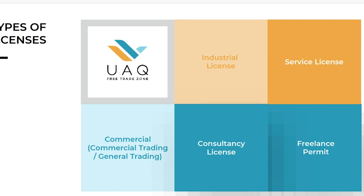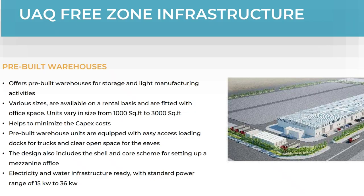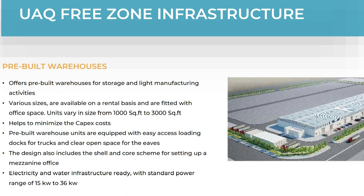We have different types of business activities. We can register industrial companies for light and heavy manufacturing because we can provide pre-built warehouses and land plots. Warehouses range from 1,000 to 3,000 square feet, each with a small office, pantry, and toilet. Land plots range from 2,500 square meters and above. For those who don't require warehouses or land plots, we can offer small business packages with co-working spaces, executive offices, and access to conference rooms, meeting rooms, and a business lounge.